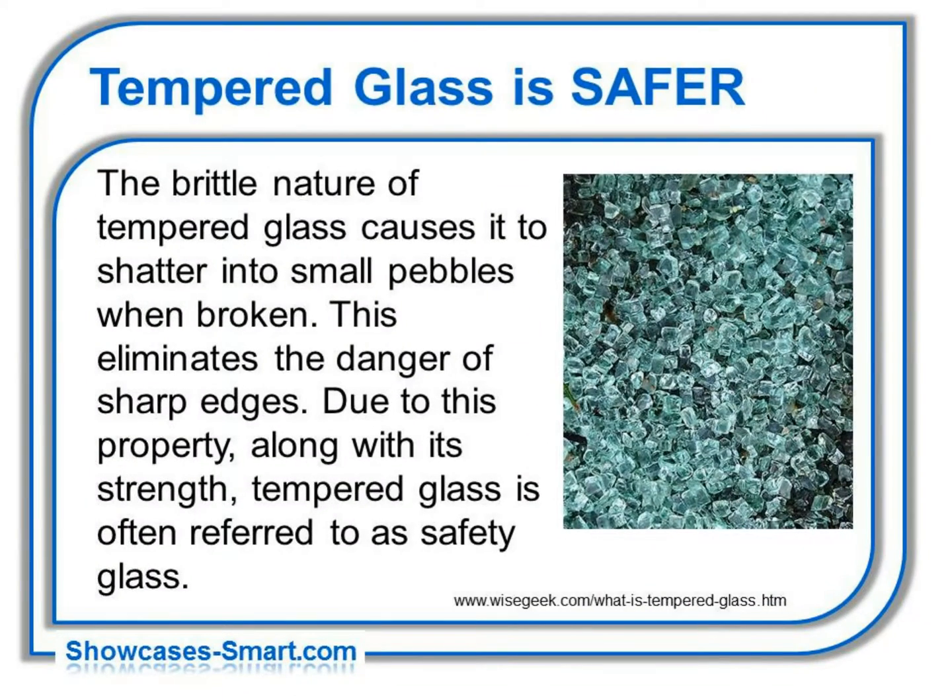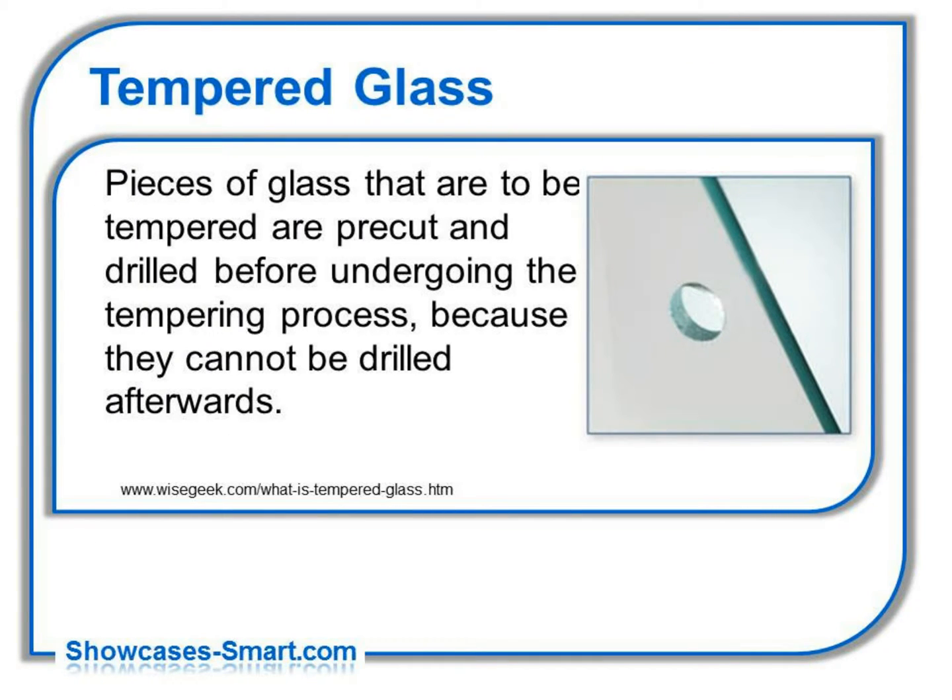Tempered glass is safer. The brittle nature of tempered glass causes it to shatter into small pebbles when broken, eliminating the danger of sharp edges. Due to this property, along with its strength, tempered glass is often referred to as safety glass. Pieces of glass that are to be tempered are pre-cut and drilled before undergoing the tempering process, because they cannot be drilled afterwards.